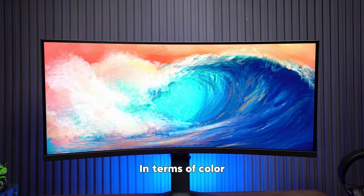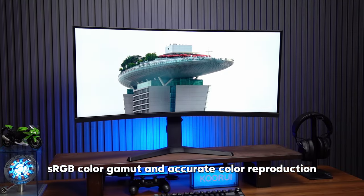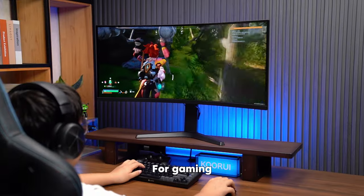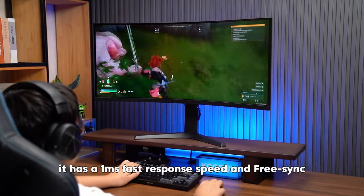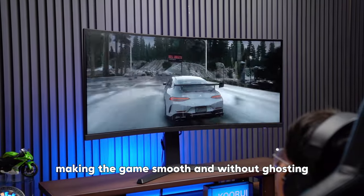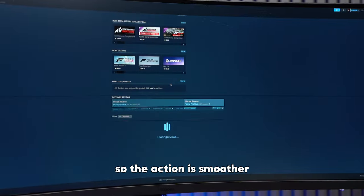In terms of color, it has 100% sRGB color gamut and accurate color reproduction. For gaming, it has a 1ms fast response speed, making the game smooth and without ghosting. It also supports a 165Hz refresh rate, so the action is smoother.